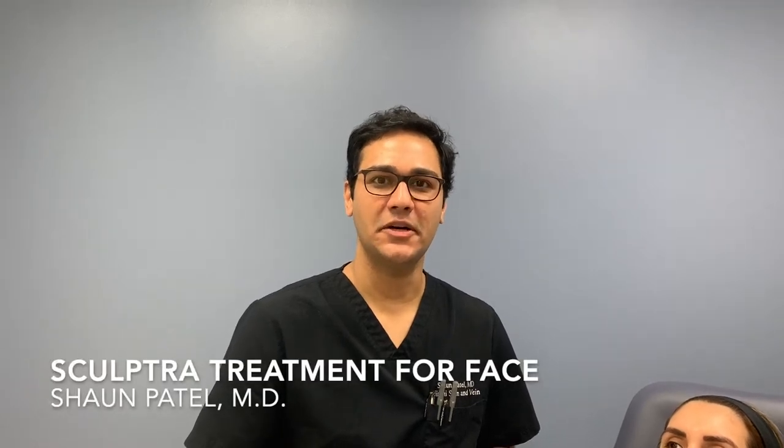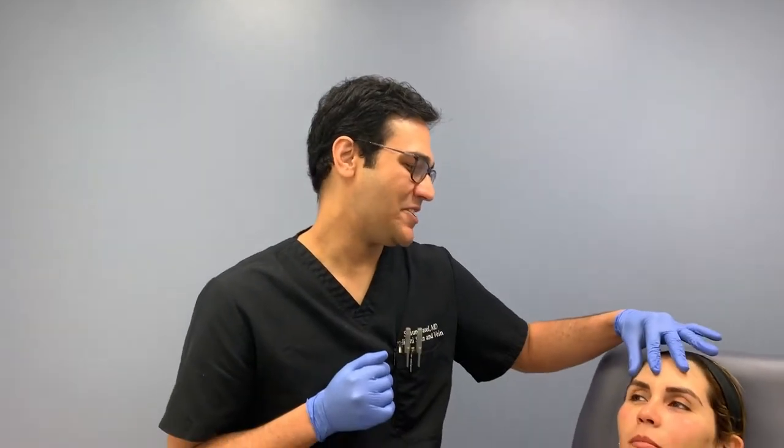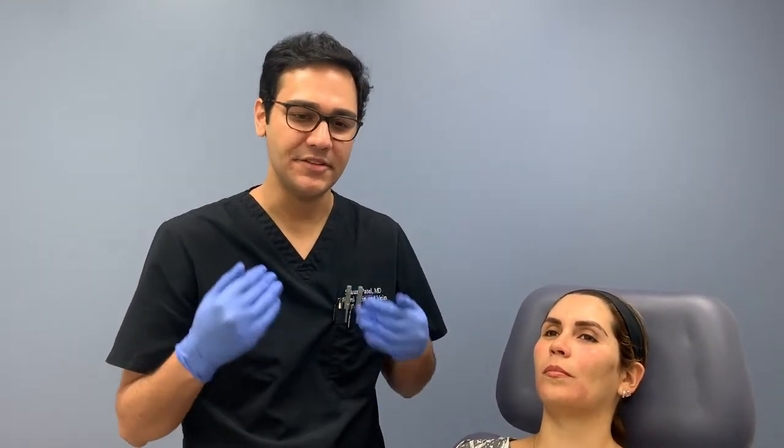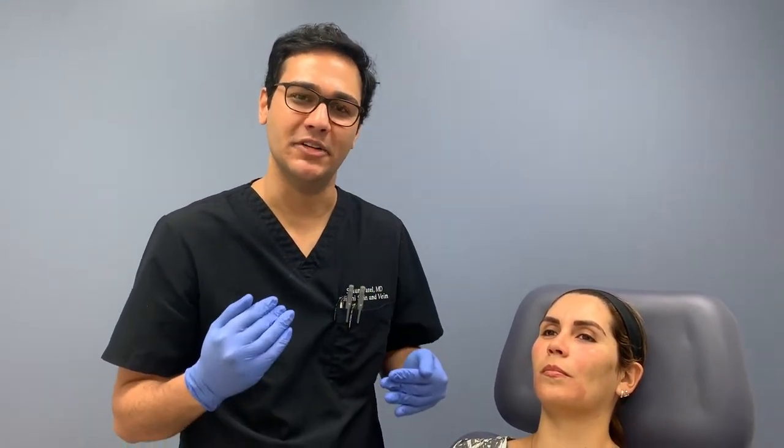Hi guys, today we're doing Sculptra treatment on this patient who's let us videotape her treatment. Sculptra is one of my favorite fillers and the reason is it's a biostimulatory filler — it works by stimulating collagen production.